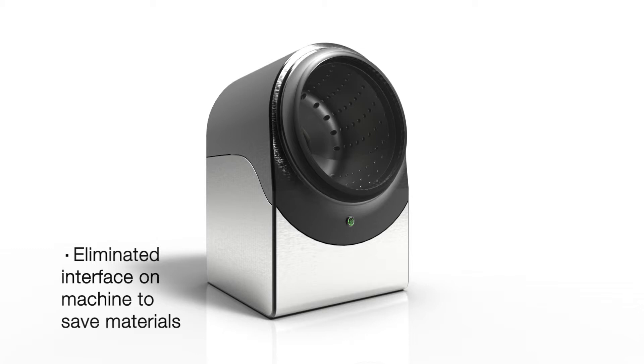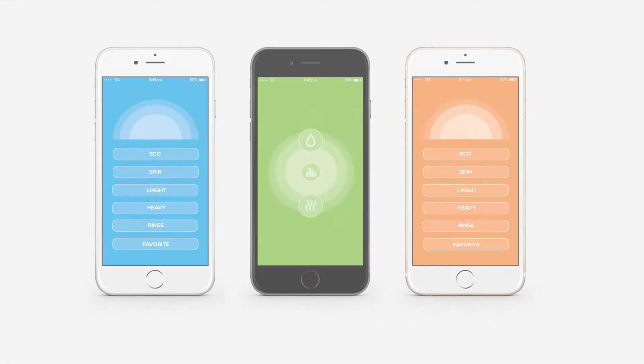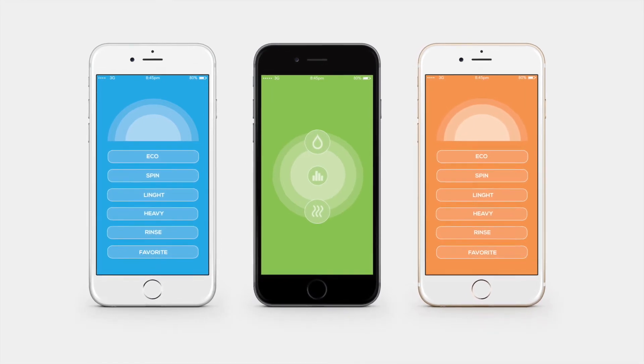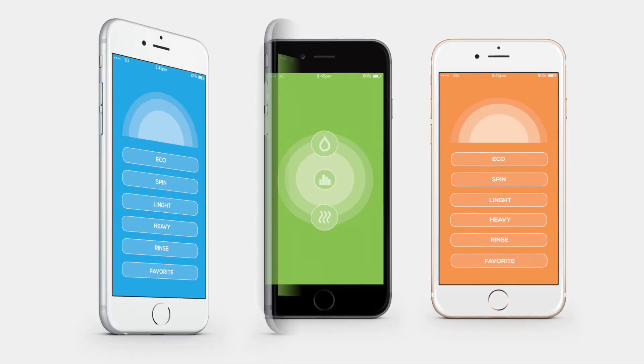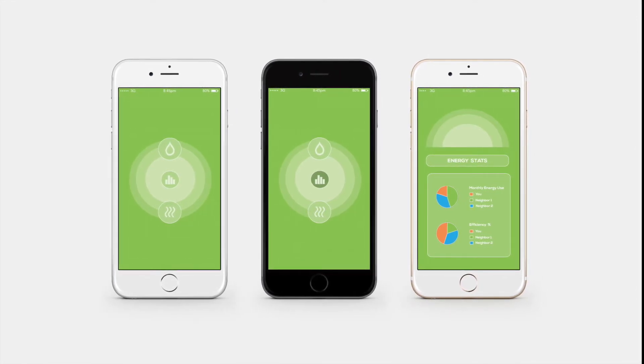One of the things that makes our design stand out is that we eliminated the physical interface on the machine to save on materials. We noticed that users in our target market were always carrying their phones and were very tech-savvy, so we designed our interface as an app that can be used on any mobile phone, tablet, or computer. This gives you the ability to control your laundry machine from anywhere and receive notifications when the cycle is complete.